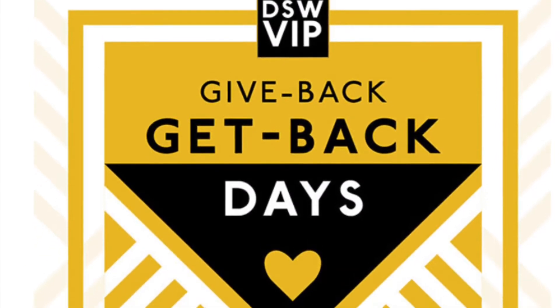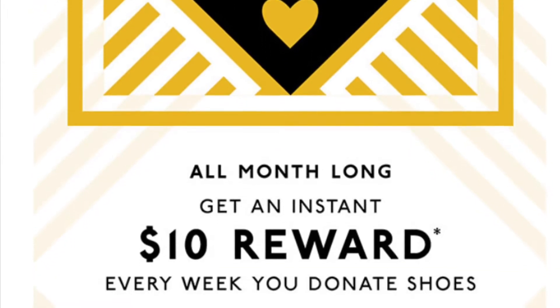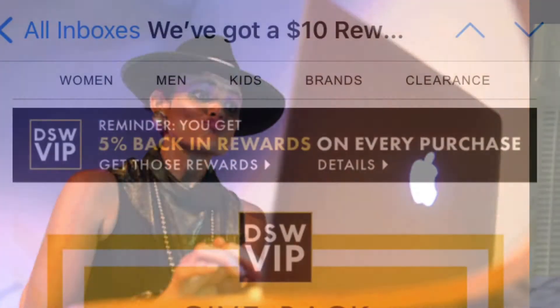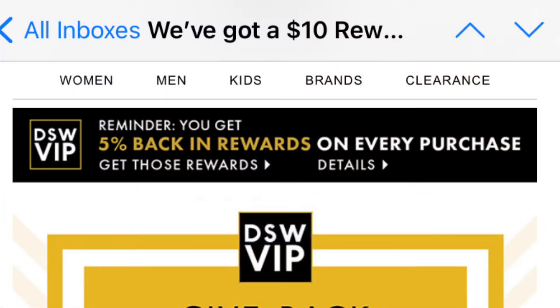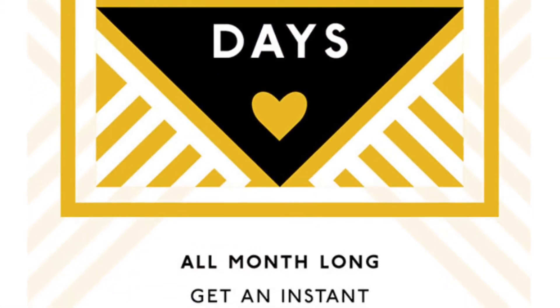The reason I made this video is to share how DSW is giving you a chance to get $10 a week for the whole month of August — that's every week. If you are a DSW Designer Shoe Warehouse member, which is free to join — absolutely free — all you need to do is go on their site, click on VIP (Very Important Person), and enter your information like your name and email so they can send you coupons.